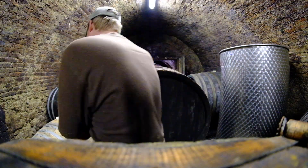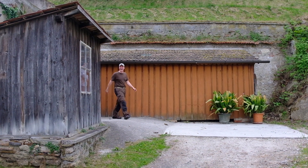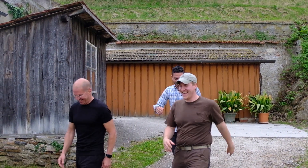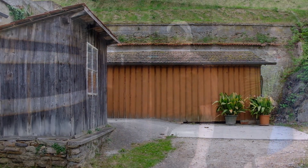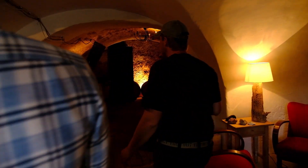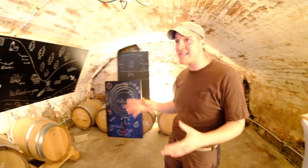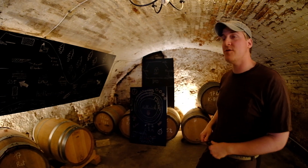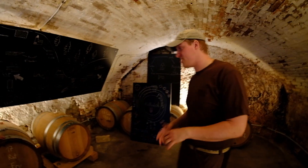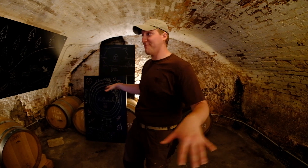Now to the warm cellar. All the pet nats start fermentation here — so you can imagine at the beginning of fermentation everything here is a kind of barrel pyramid. But now things are already bottled, so that's the reason why it looks pretty empty.